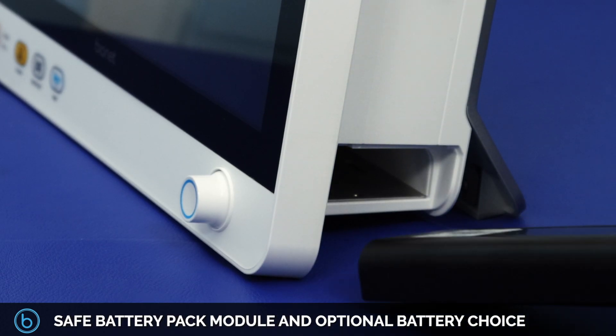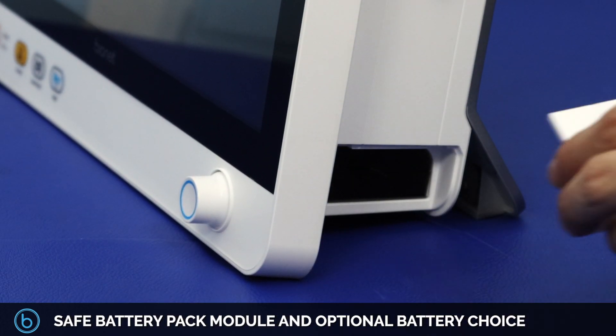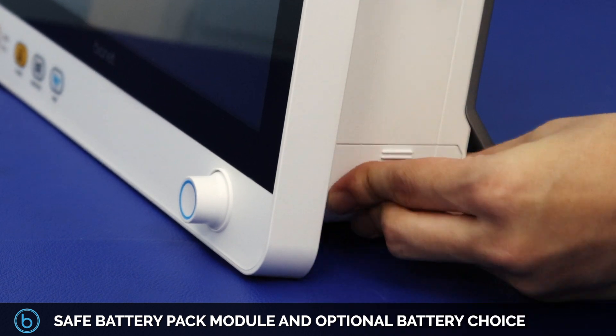A safe battery pack module and optional battery choice add even more value to our entire BrioX series.